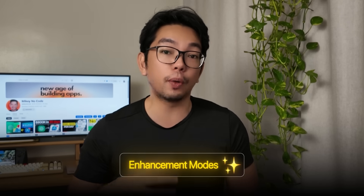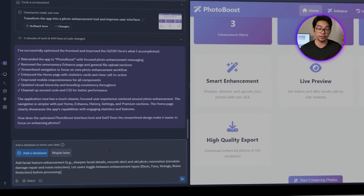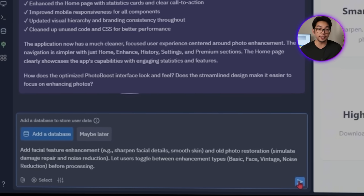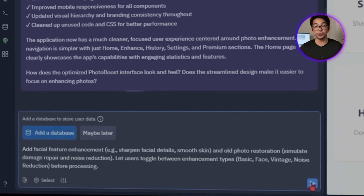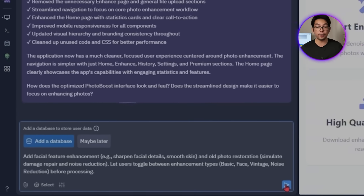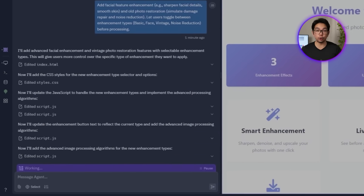Our next step is giving users more control over how their photos are processed, because not every image needs the same treatment — some are selfies, others are old scans, and a few just need heavy cleanup. So we're going to build in multiple enhancement modes. We tell Replit: 'Add facial feature enhancement — sharpen facial details, smooth skin — and old photo restoration to simulate damage repair and noise reduction. Let users toggle between enhancement types: Basic, Face, Vintage, Noise Reduction, before processing.'